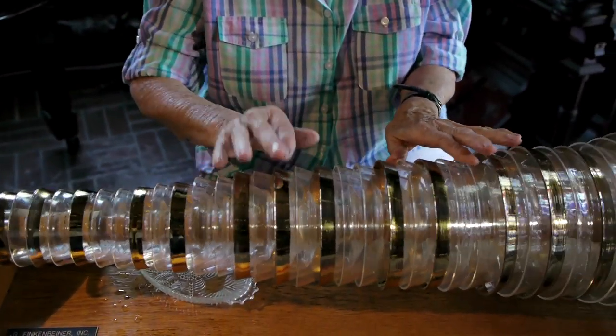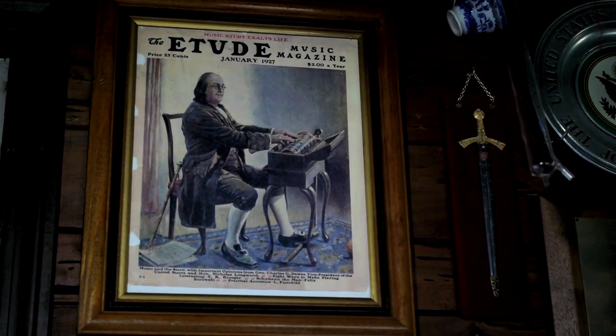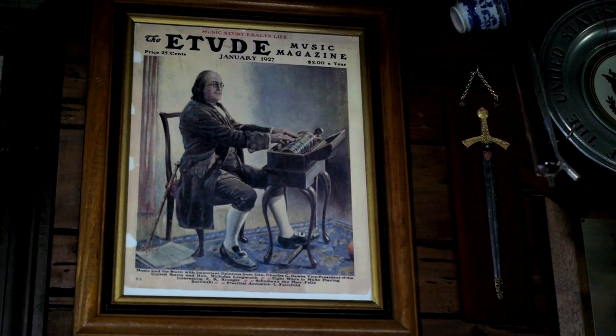My friend Cecilia Brower is one of the few people in the world who plays it professionally. Benjamin Franklin invented the Glass Armonica in 1761. Over a hundred composers, including Beethoven and Mozart, have composed works for it.